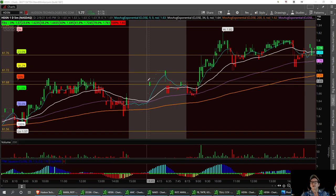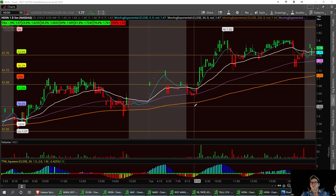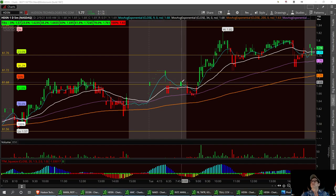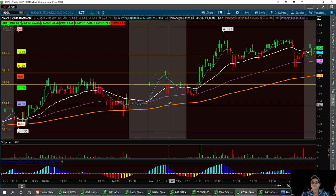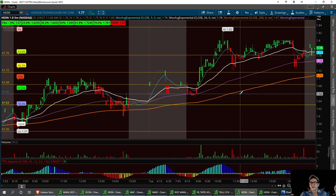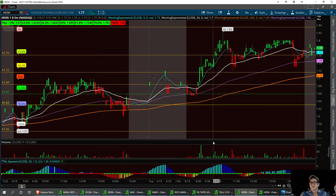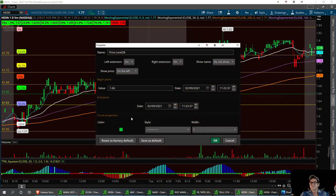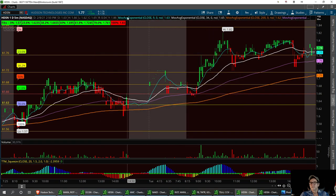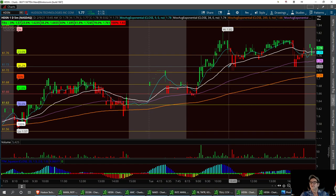I've got three support levels on this. We did break my resistance levels when I called this out a little time back. This is this year's trend lines — I changed the colors on them. We've got support down here, and I really like this one right in here at 166. We've got three or four support levels on it. That first one to hold needs to be this 176, then we've got 172. Actually I might raise this up to the 173 support level, so this is going to be a little channel of support.